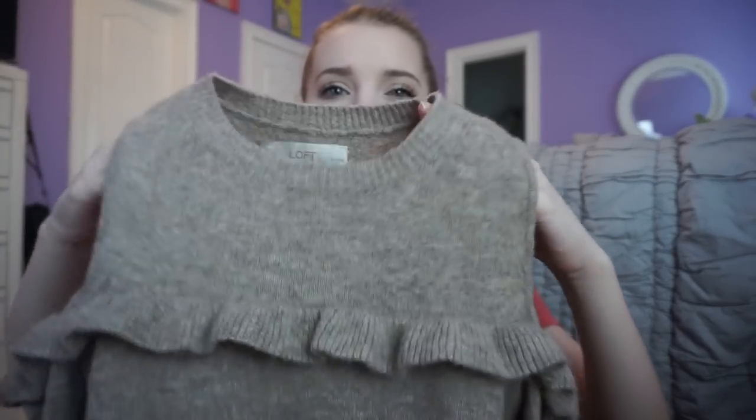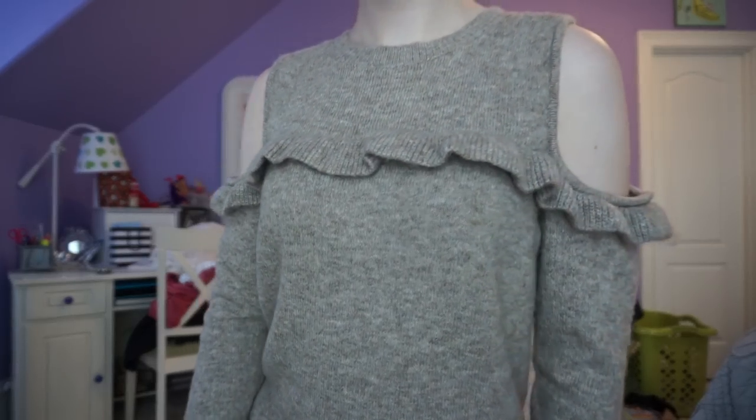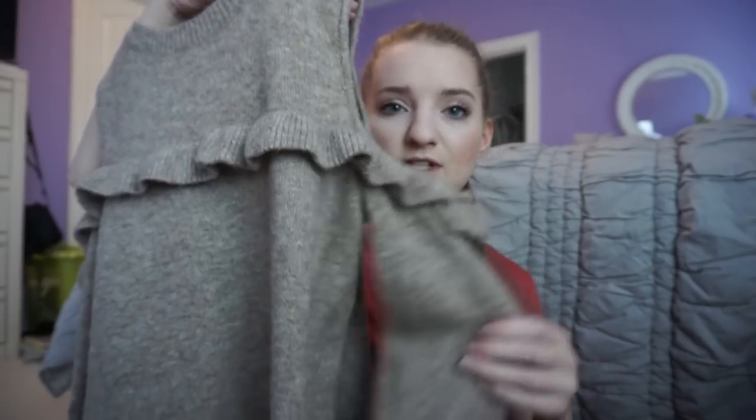It's a taupey color, has a ruffle along the top, and it's like an open shoulder but the ruffle continues, which I think is really nice. It's just really, really cute — perfect for fall.